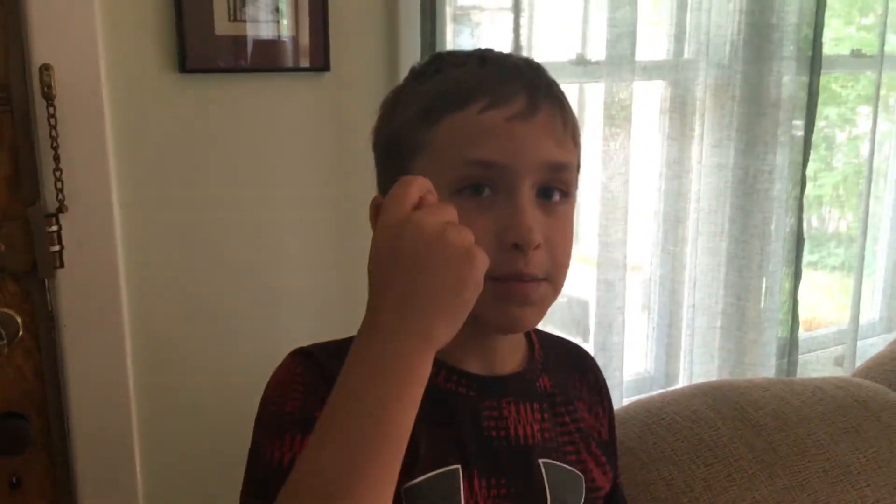Hey, what's going on guys? It's Mac, back with another video with 4100, and today we're doing a new house tour. So let's just get right into it.